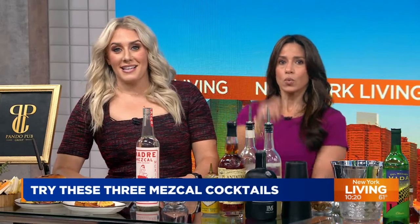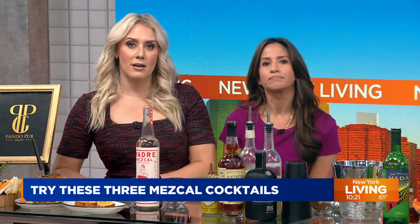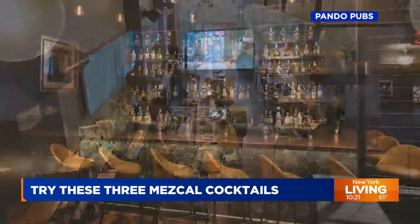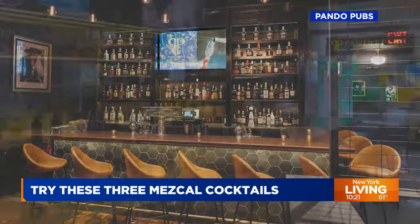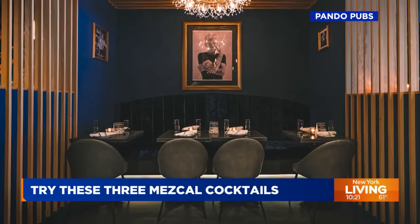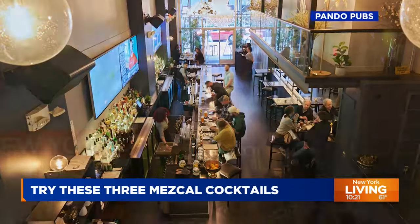Guess what, tomorrow is National Mezcal Day. So we're gonna celebrate the smoky spirit by showing you how to make three delicious mezcal cocktails right now. Our next guest is the beverage director at Pando Park and Pando 39, two pubs serving up American food and craft cocktails in Midtown South, not far from where we are in Midtown East. Jason Jeffords joins us live this morning to walk us through it all. Hello and welcome to New Living, Jason!